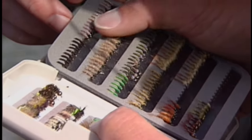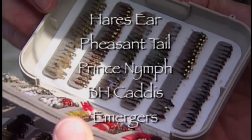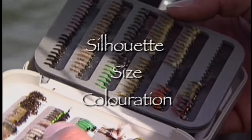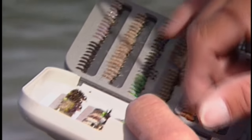Trout derive an enormous amount of their energy by readily feeding on nymphs as they tumble in the water current. Having a well stocked fly box filled with different nymph patterns is ideal. Popular nymph patterns which seem to work everywhere include hare's ears, pheasant tails, prince nymphs, beadhead caddis and emergers. The key is not to exactly imitate the specific nymph but to suggest both the silhouette, size and coloration. Thus a pattern such as a prince nymph is popular because it represents a number of differing mayflies or smaller stonefly nymphs.